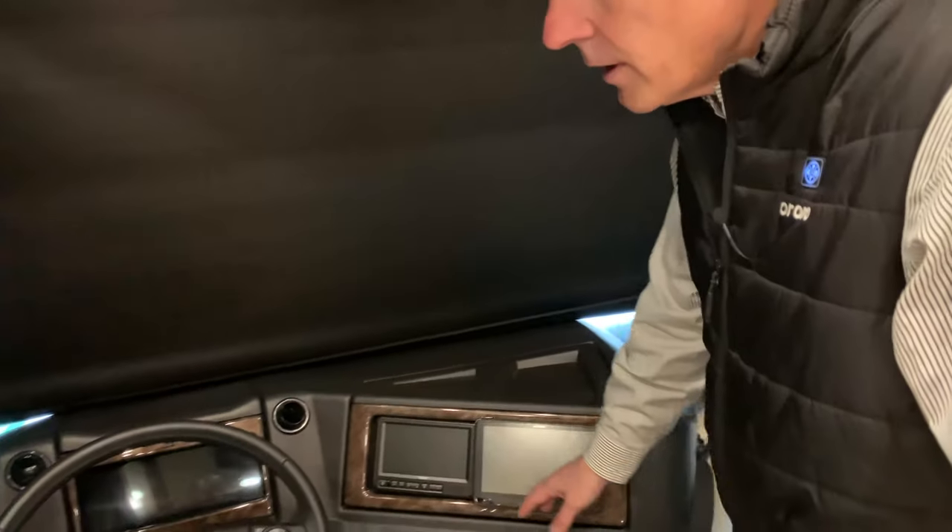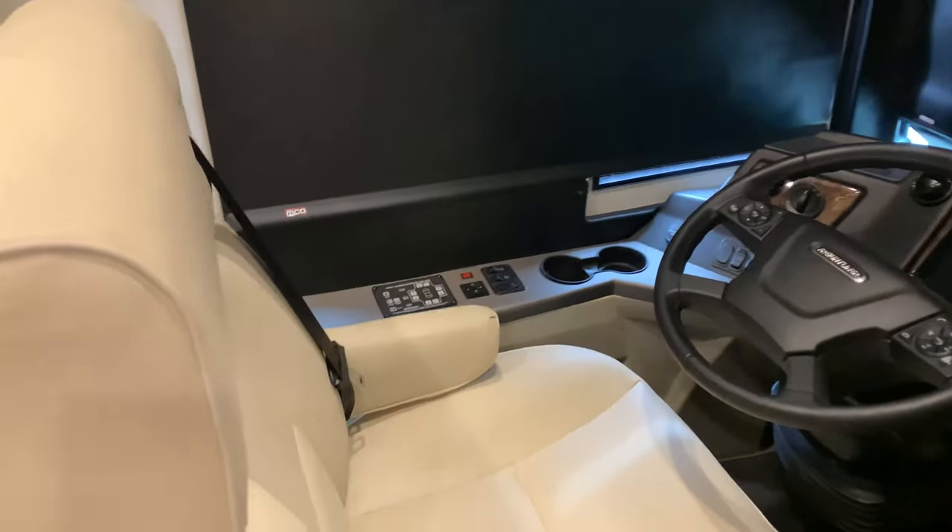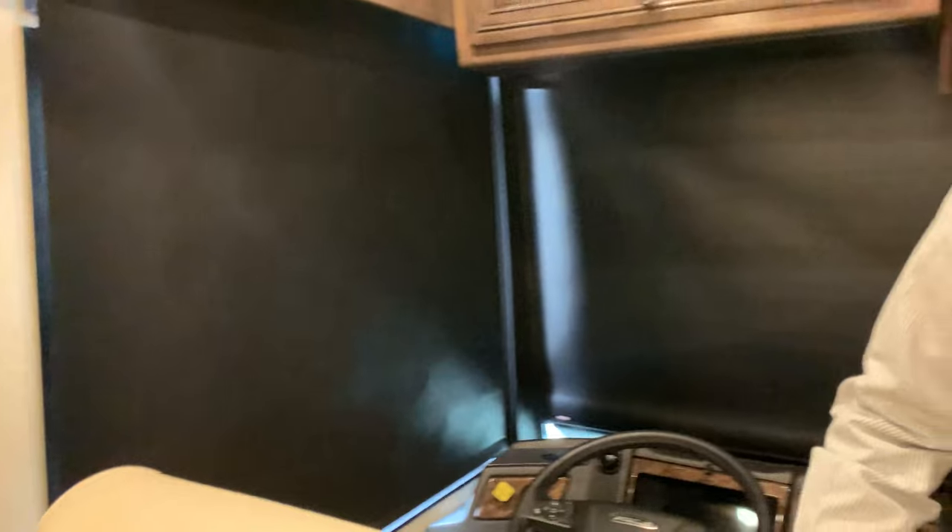Really well equipped captain's chairs. You have heated captain's chairs — on a day like today, that's a plus. And this is on Flexsteel furniture.